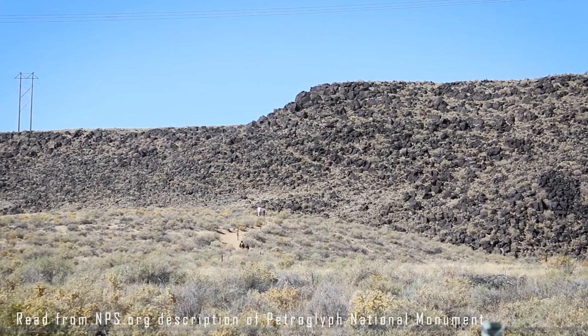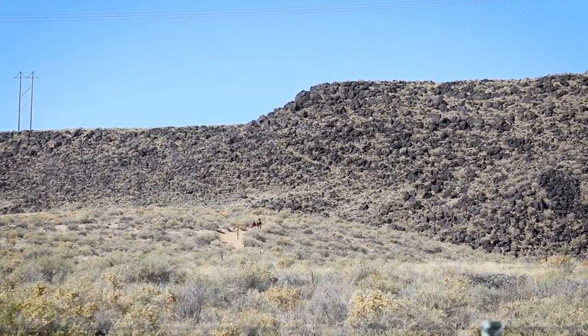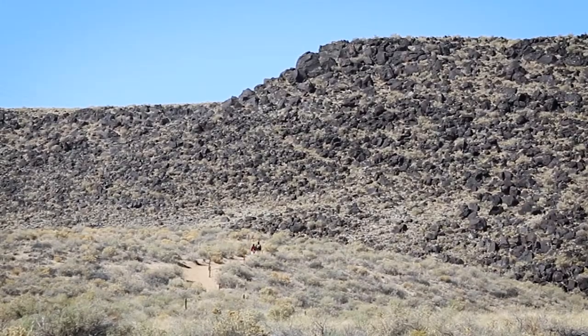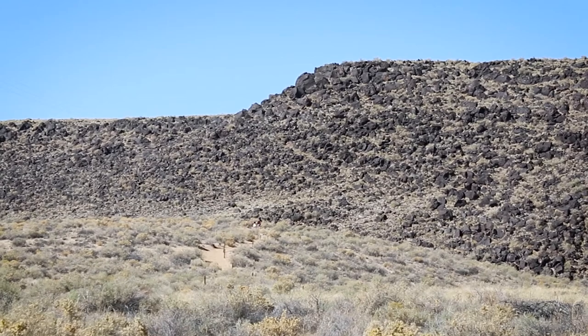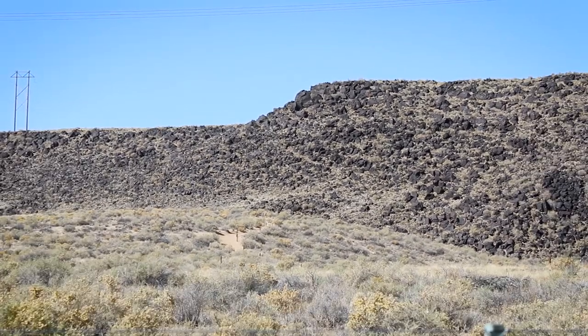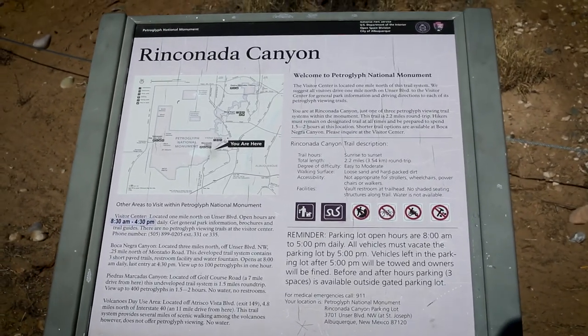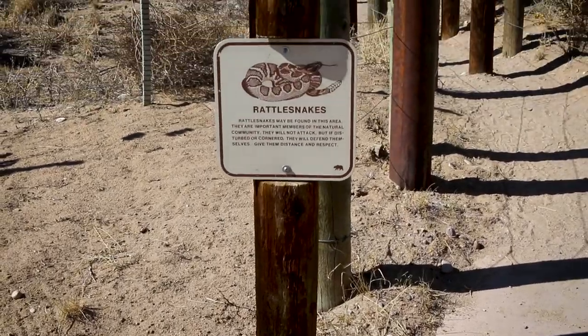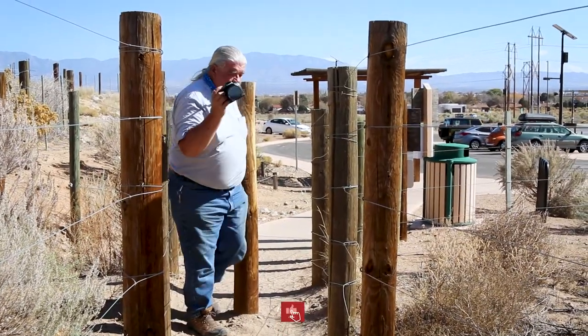The Petroglyph National Monument protects one of the largest petroglyph sites in North America, featuring designs and symbols carved into volcanic rocks by Native Americans and Spanish settlers 400 to 700 years ago. These images are a valuable record of cultural expression and hold profound spiritual significance for contemporary Native Americans and for the descendants of the early Spanish settlers.